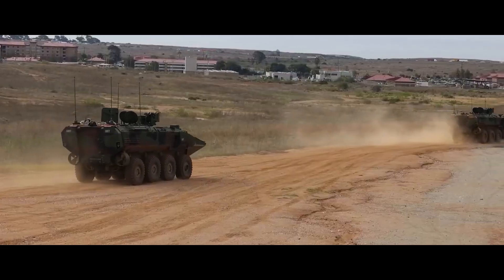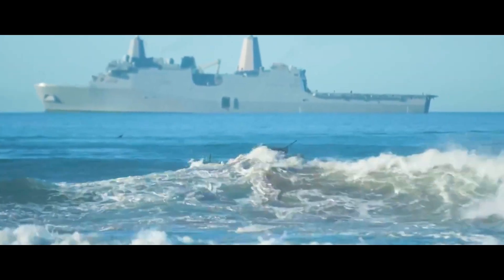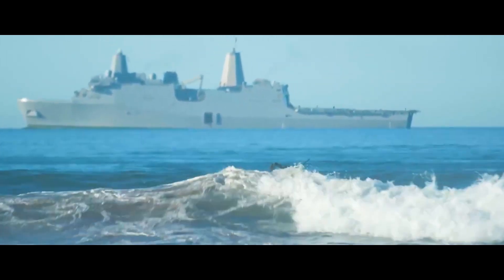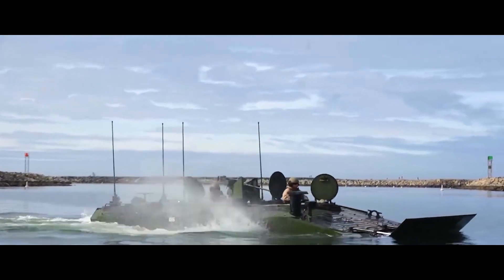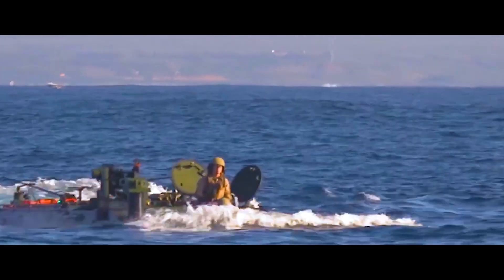The ACV's primary focus isn't just transport — it is armed with formidable weaponry, providing fire support for troops both during the approach and after landing. The Amphibious Combat Vehicle is a symbol of military might and the relentless pursuit of overcoming land and sea obstacles.